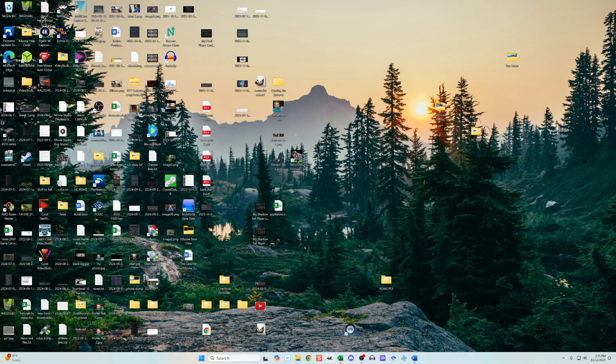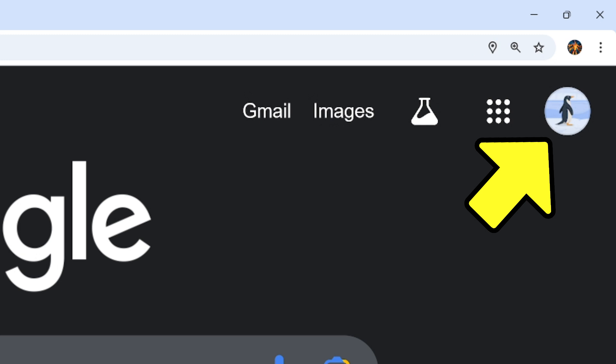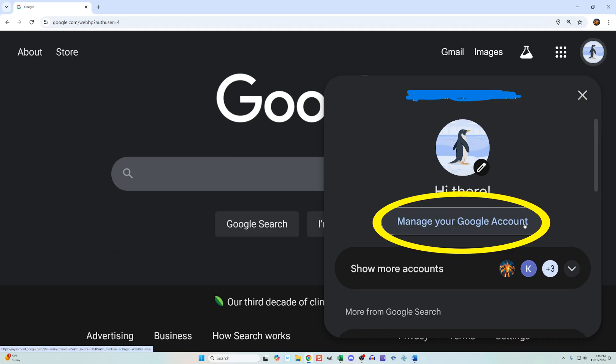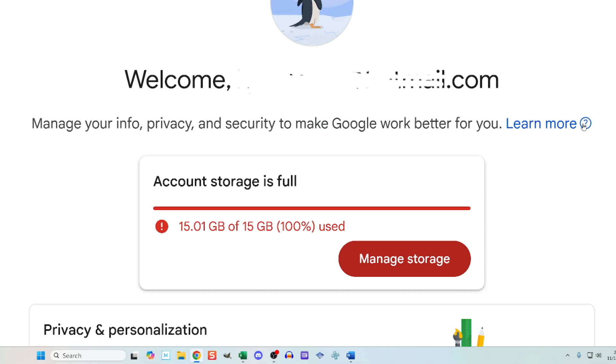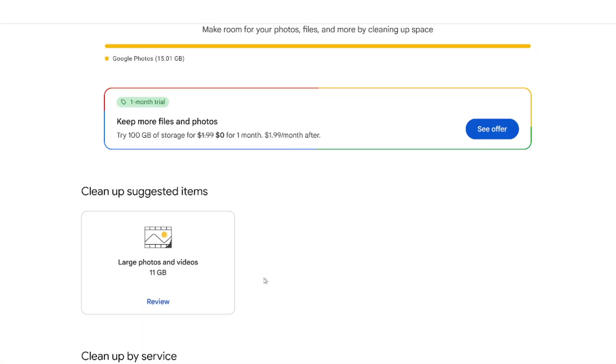Before I complete the deletion, I just want to point out that you can do the same process on a PC as well. I just open up Google and click on my avatar on the top right — the one that belongs to the same Google account I have on my phone. I click manage your Google account and then manage storage and then clean up space.